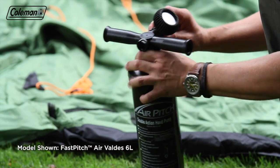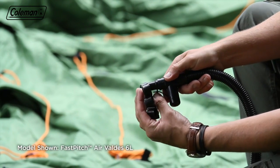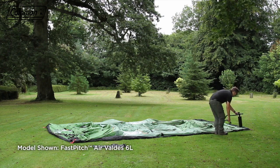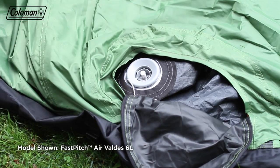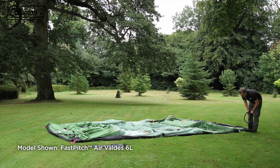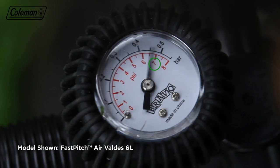Put the pressure gauge onto the hand pump and add the number 2 adapter to the nozzle. Remove the cap from the high-pressure valve and ensure that you push in the pin and release — the pin must be in the extended position for inflation. Starting with the back air pole, push in the pump nozzle and inflate to a pressure of 7 psi.